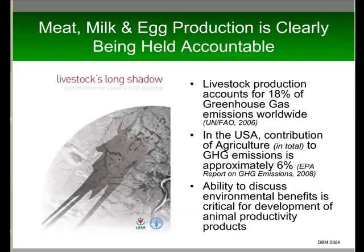As an animal ag industry, we are being held accountable. This is partly because of a report which came out in 2006 from the FAO, which concluded that animal agriculture on a global basis accounted for 18% of global greenhouse gas emissions. By contrast, a report by the EPA looking at all national greenhouse gas emissions concluded that all agriculture — that's animals and crops — only contributed about 6% of the total US carbon footprint.